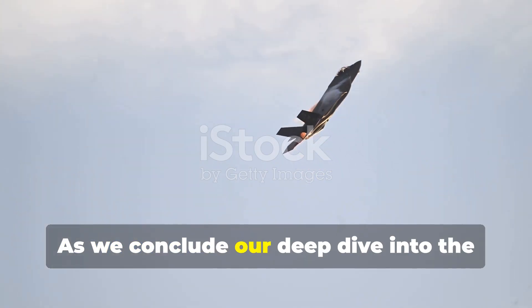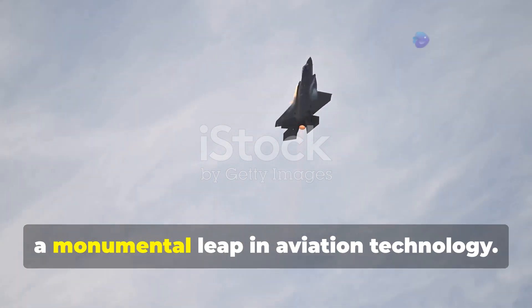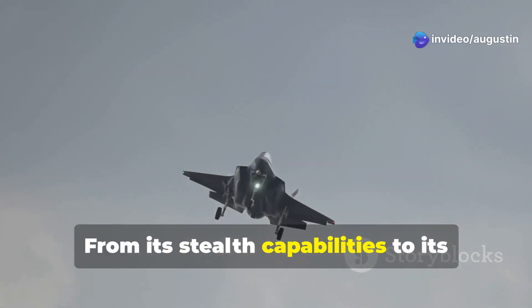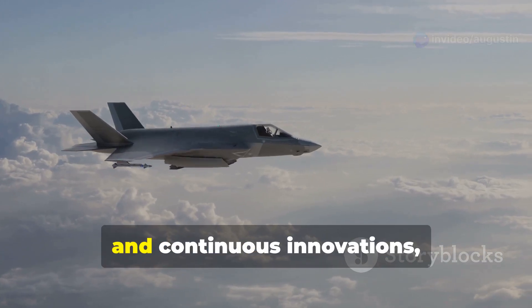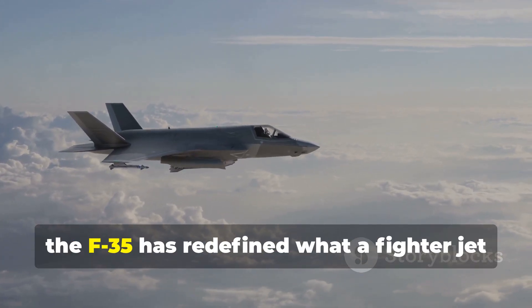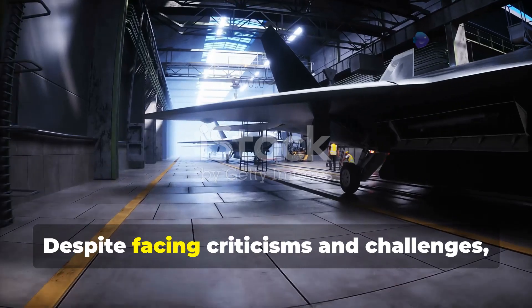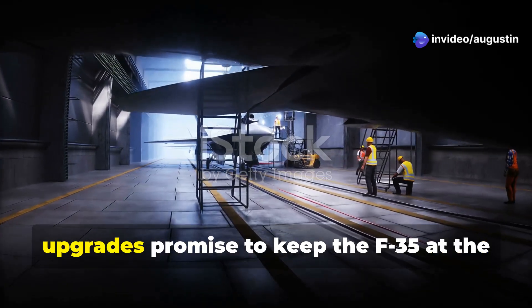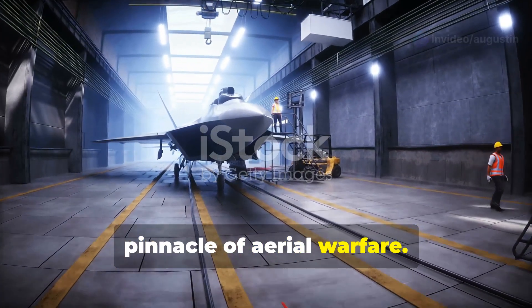As we conclude our deep dive into the F-35 Lightning II, it's clear that this aircraft represents a monumental leap in aviation technology. From its stealth capabilities to its advanced avionics, multi-role functionality, and continuous innovations, the F-35 has redefined what a fighter jet can achieve. Despite facing criticisms and challenges, the ongoing developments and future upgrades promise to keep the F-35 at the pinnacle of aerial warfare.